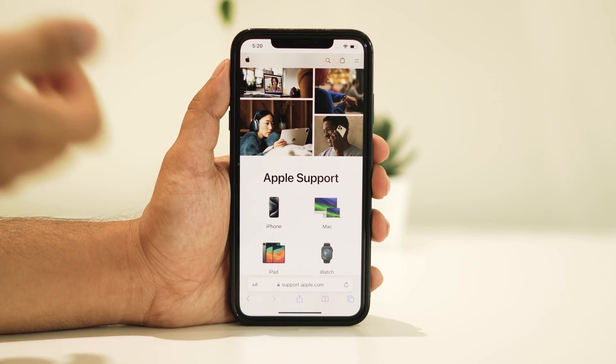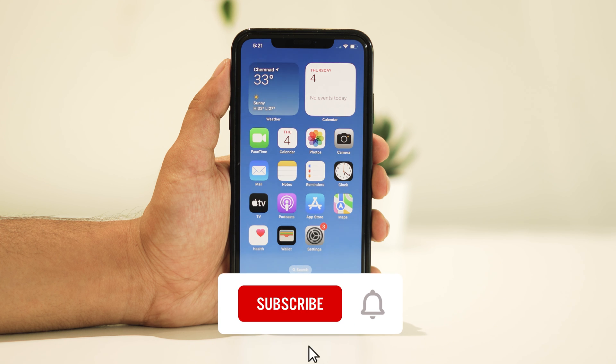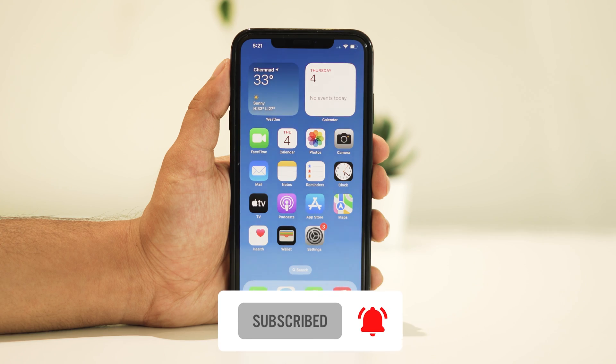That's all about it. I hope this video has been helpful. Thanks for tuning in — feel free to share your thoughts or questions in the comments below. Your feedback is appreciated. Don't forget to hit the like button and subscribe for future updates. Thanks for watching!